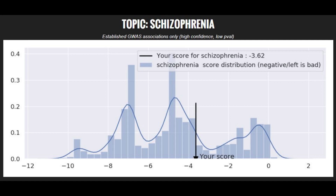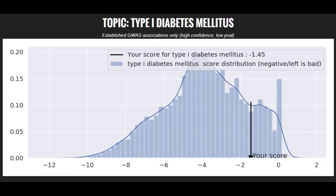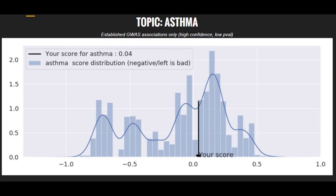When it comes to polygenic illnesses and traits, she had an average risk score for schizophrenia and an average risk score for Parkinson's disease. She had a slightly below average risk score for type 1 diabetes, maybe bottom 30th percentile, and a very low risk score for bipolar disorder, like bottom 0 percentile. She had a pretty average risk score for asthma.